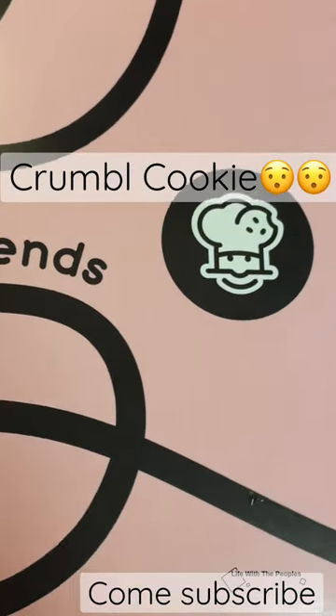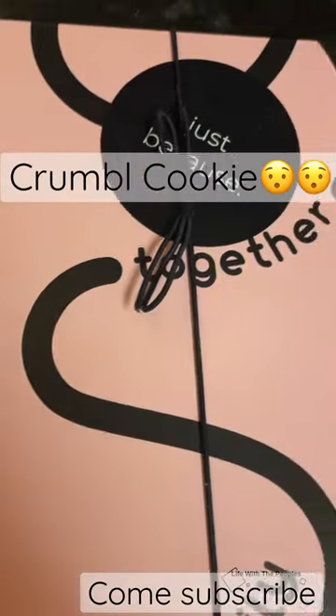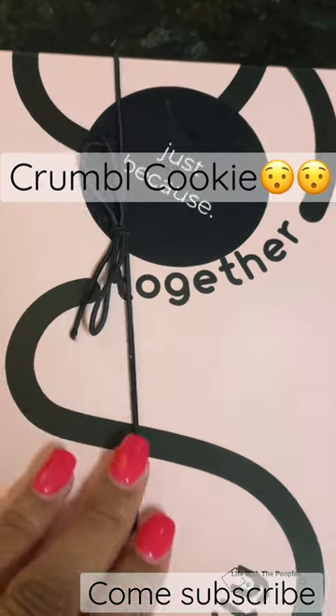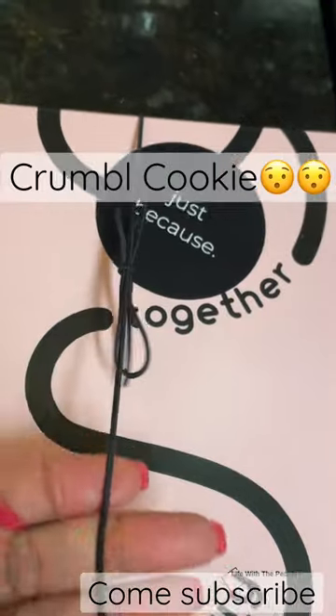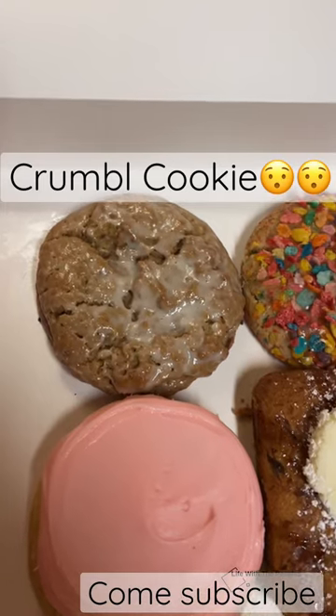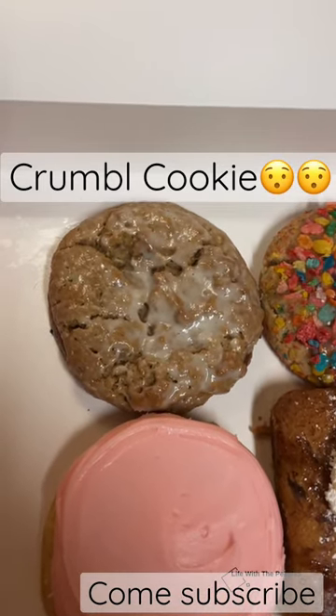Who wouldn't love the packaging of Crumbl Cookie? They do gift wrapping, which is a sticker of your choice and the black bow tie, which is a dollar extra — so it's not that bad. It's pretty good. This week they had the iced oatmeal,